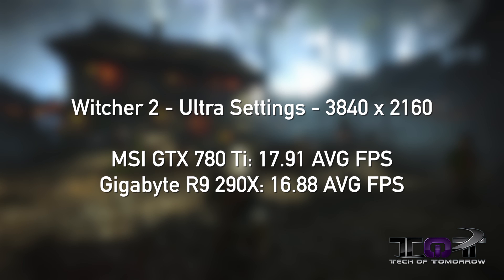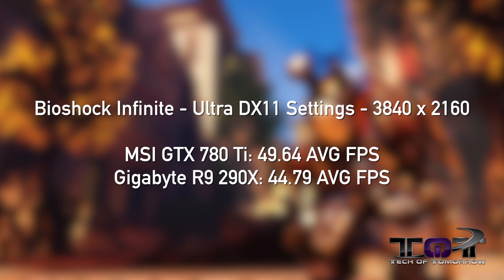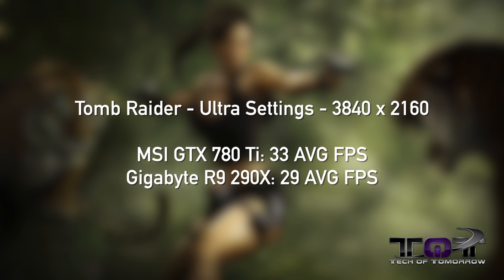Next, Witcher 2 at ultra settings: MSI GTX 780 Ti at 17.91 average FPS, Gigabyte R9 290X at 16.88 average FPS. BioShock Infinite on ultra DX11 settings: MSI GTX 780 Ti at 49.64 average FPS, Gigabyte R9 290X at 44.79 average FPS. Tomb Raider at ultra settings at 3840x2160: MSI GTX 780 Ti scores 33 average FPS, R9 290X by Gigabyte scores 29 average FPS.